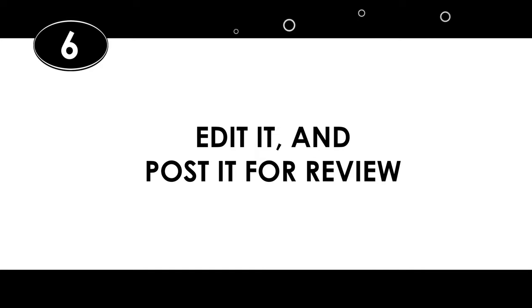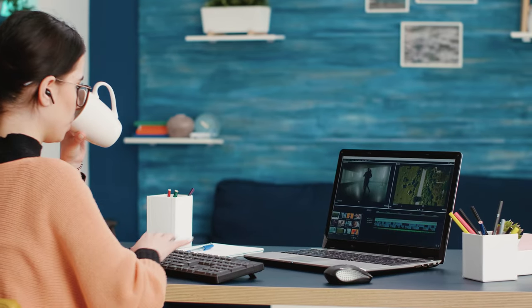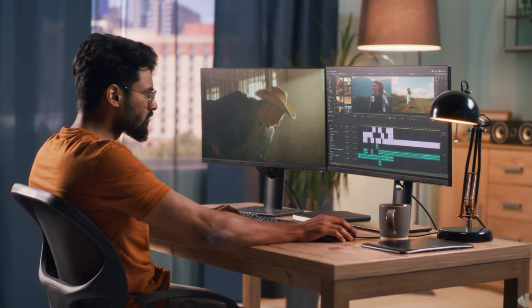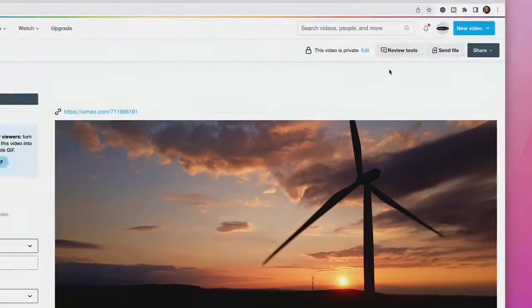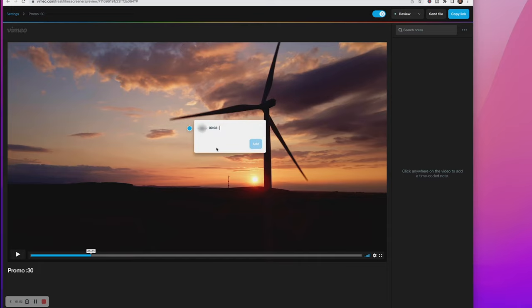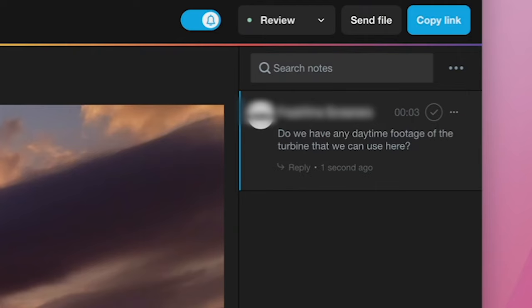Number six: edit it and post it for review. Start editing your rough cut, keeping track of your editing hours in case the client keeps asking for changes beyond the scope of your agreement. Once you're done with the rough cut, making sure it's delivered by the date specified on your schedule, upload it to something like Vimeo so the client can review it. I like Vimeo because not only can I password protect it, but it has handy review tools where the client can type their comments right on the review page and they'll appear next to the corresponding timecode.